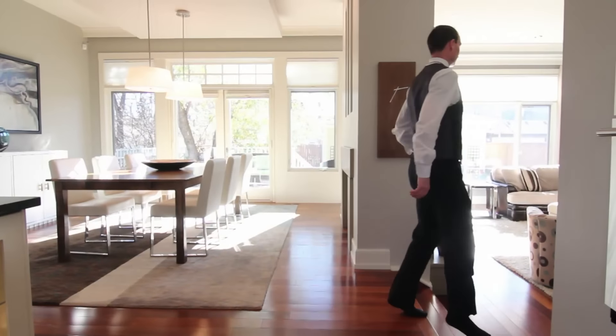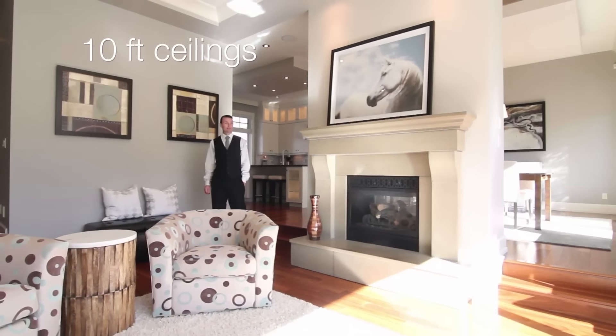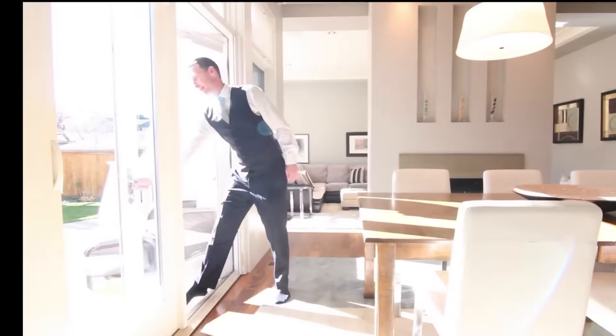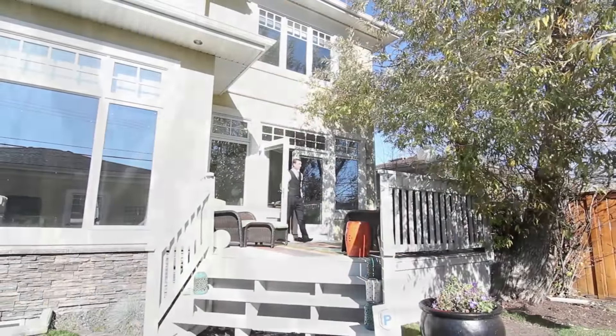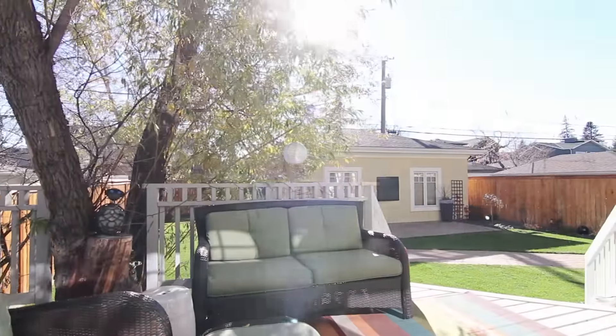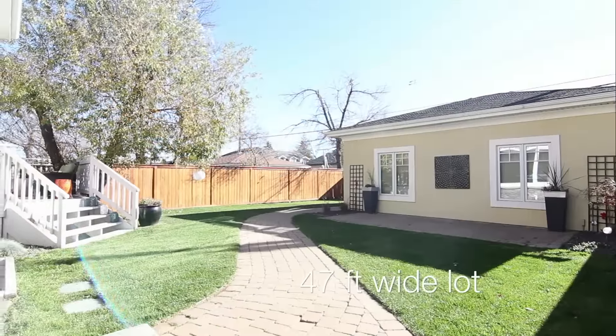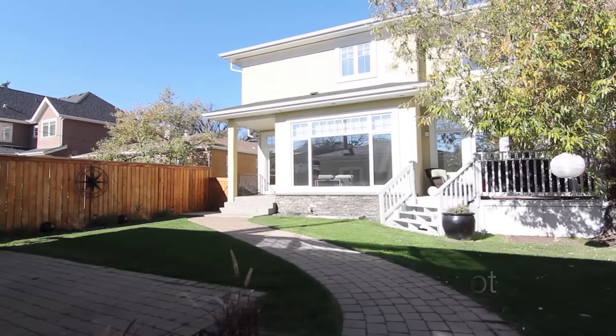The sunken living room shares a two-way fireplace with a formal dining area, with French doors to the rear deck that opens onto a sun-bathed, south-facing backyard, with an oversized double garage, fully landscaped with interlocking brick pathway and patio.